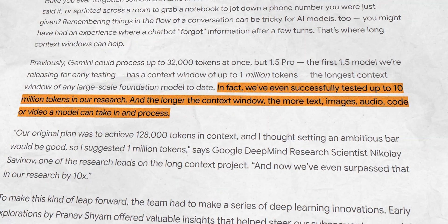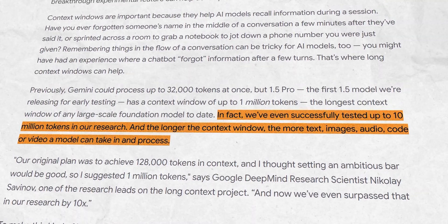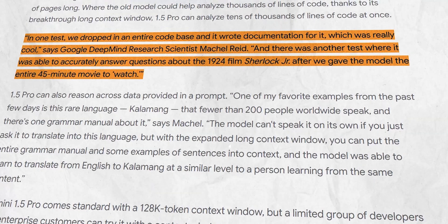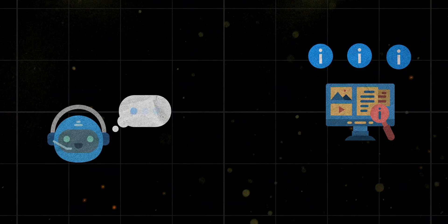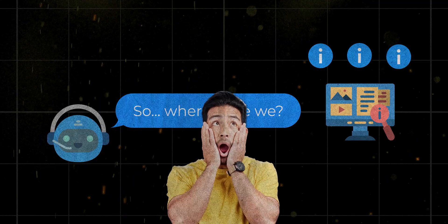Google's researchers even tested it up to 10 million tokens internally — yes, 10 million. But 1 million is already bonkers. This huge memory means Gemini can take in your entire lengthy document, codebase, or even a feature-length film without breaking a sweat. No more chopping data into bits or your chatbot forgetting what you said two minutes ago. This is a new paradigm, and it has the AI community shook — in a good way.